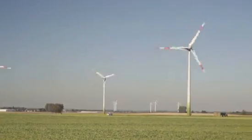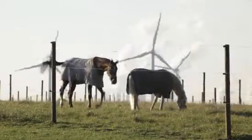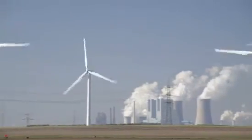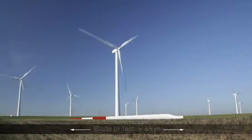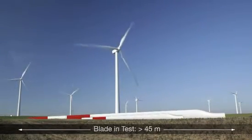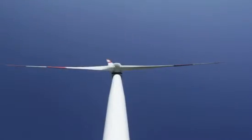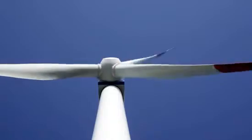Wind turbines are designed so that they do not require major repairs throughout the 20 years of their working life, even though they are subjected to exceptional stresses and extreme loads. But this isn't the only challenge. In order to optimize energy generation, blades are getting longer. This, coupled with the increasing demand for wind turbines, will lead to further automation of the blade manufacturing process.